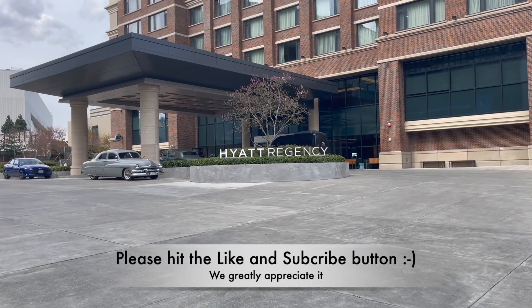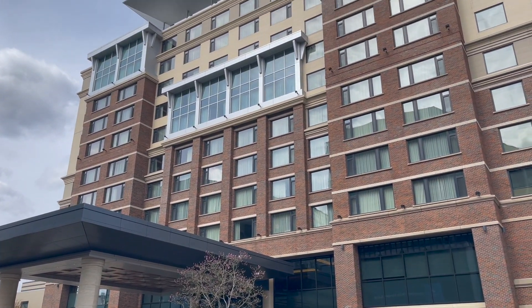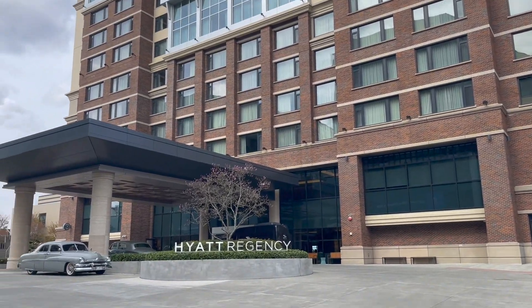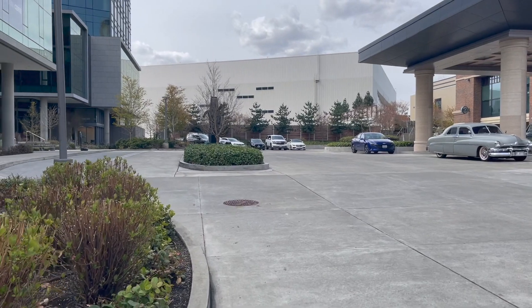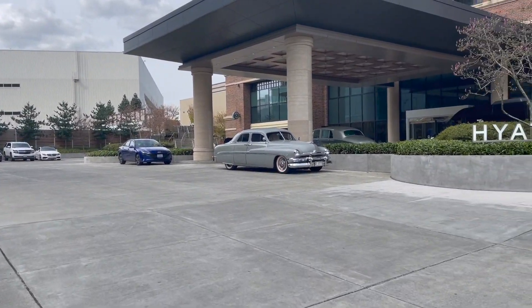This is the entrance of Hyatt Regency by Lake Washington. It's by Renton, Washington.